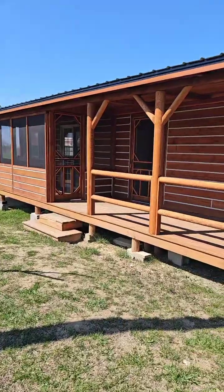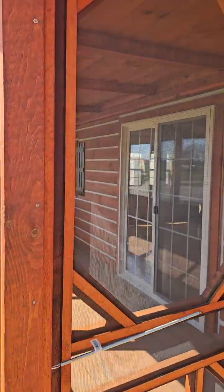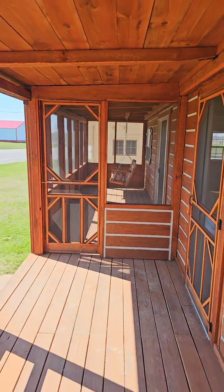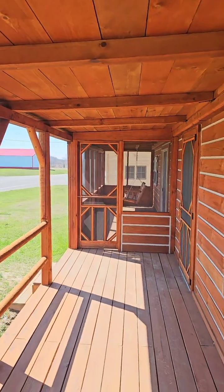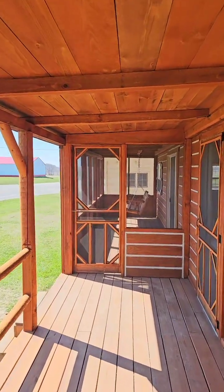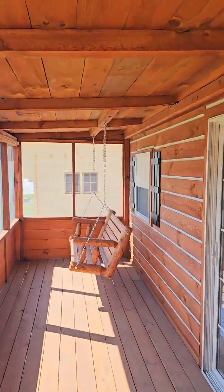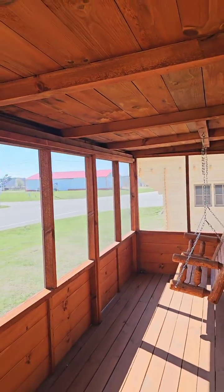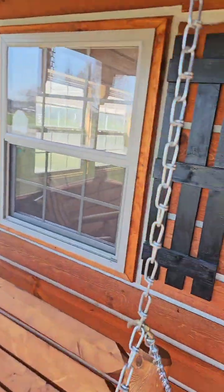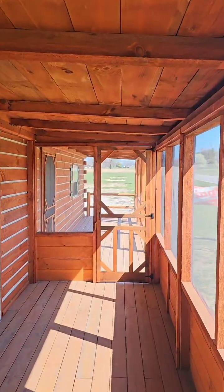Here we go — this is the big boy, the 14 by 40 El Chapo Muchacho. One story ranch with a loft for storage. Here is your covered porch — half of it is screened in to keep the bugs off your back. Clean as a whistle baby! You know who it is — it's the Cabin Cowboy, interrupting your regular programming to show you some pretty cabins here at amishbuiltcabins.com. The link is in the bio. We ship nationwide — we go everywhere but Alaska and Hawaii.